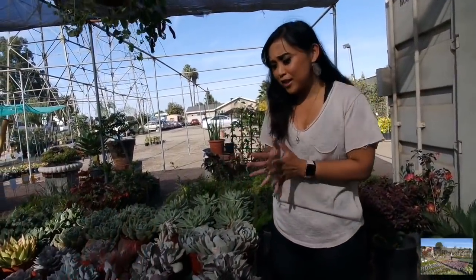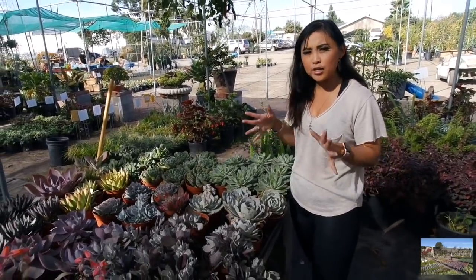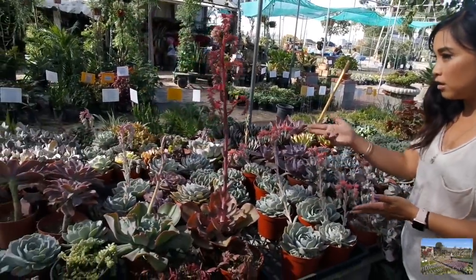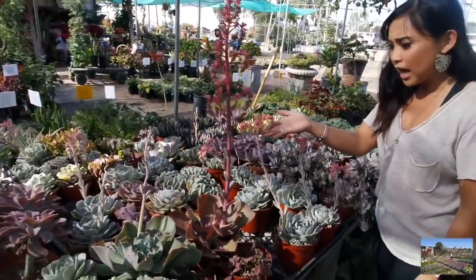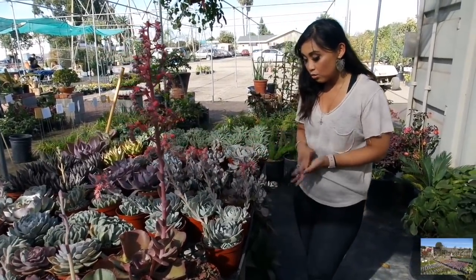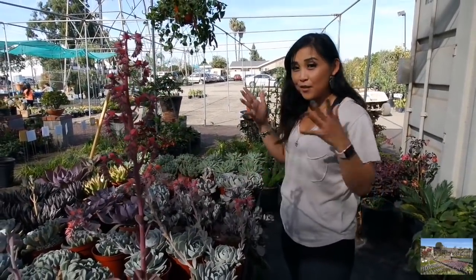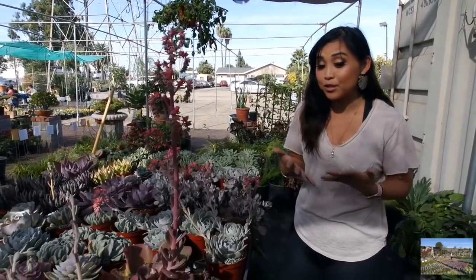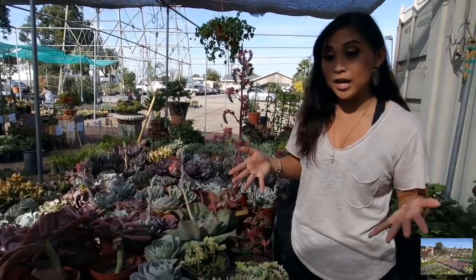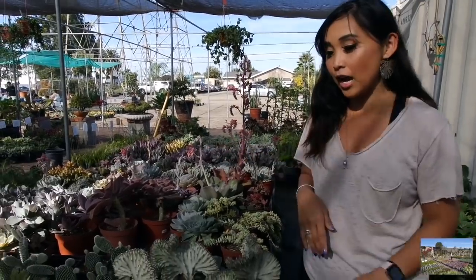So now we're in the succulent section, which is probably one of my favorites. I see so many different varieties. I'm kind of interested in prices, but take a look at these beautiful Echeveria blooms - how lovely are these? I don't think I have a bloom this tall, but I just love to see succulent blooms whenever they appear. So let's walk around and see what they have. I'm really excited to see if there's any wishlist plants that maybe I haven't seen in person. Every nursery has something to offer.